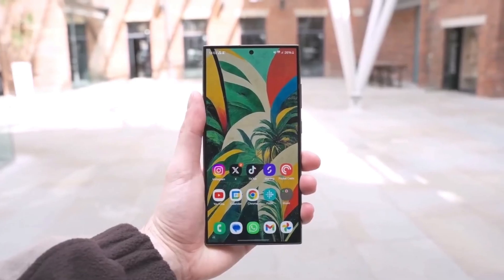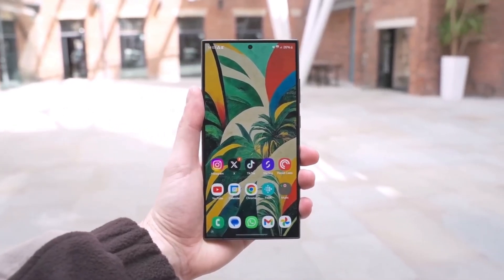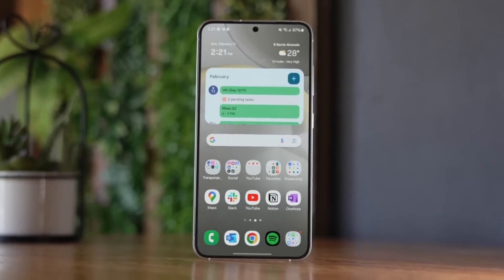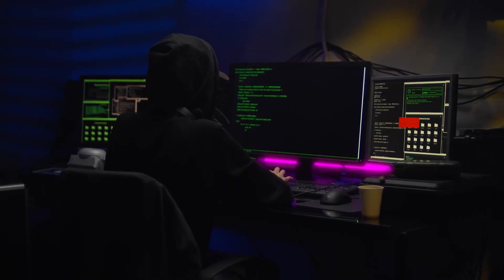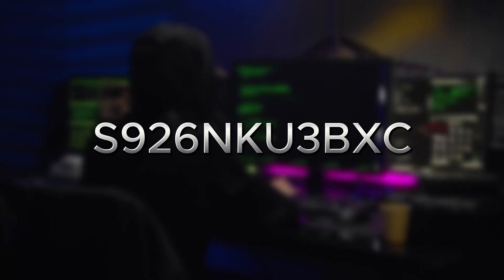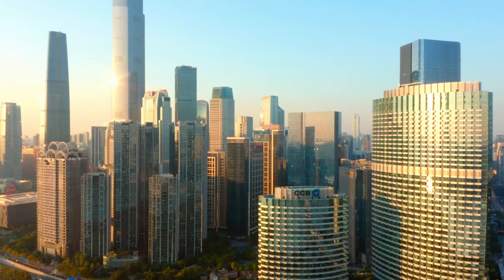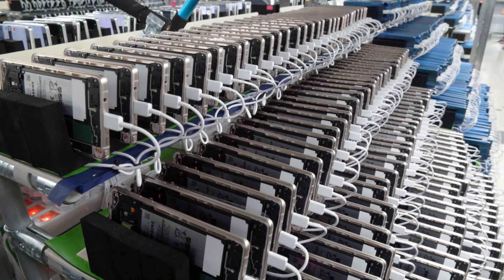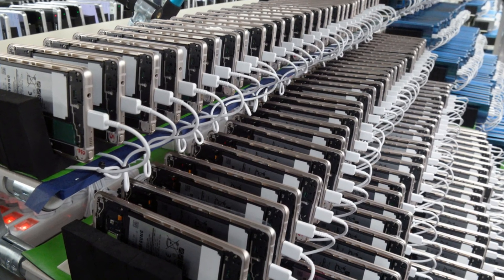Here's where things get even more interesting. Samsung has already begun internal testing of One UI 7 on the Galaxy S24 series. Recently, a test build was spotted on their server under the code 926NQ3BXC. This follows an earlier build that also hinted at improvements. It's clear that Samsung is fine-tuning everything ahead of the beta release.